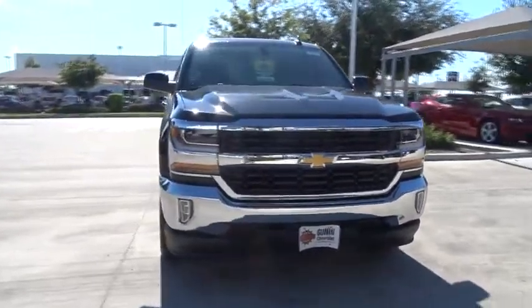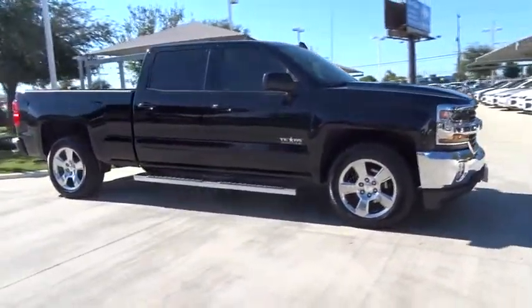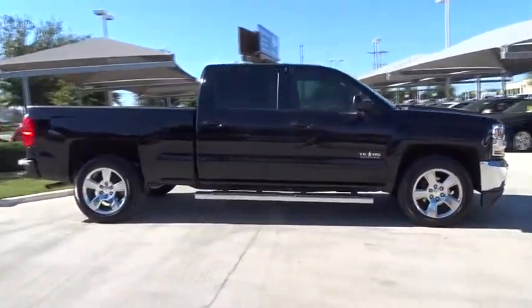The 2016 Chevrolet Silverado 1500. The Chevy Silverado 1500. Here are some of this vehicle's great options.